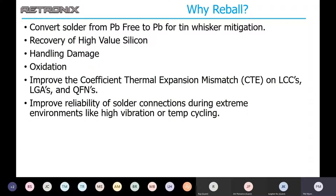So why reball to begin with? A lot of times you'll need to convert from lead-free to leaded for tin whisker mitigation. A lot of IC manufacturers do not offer lead-content terminations in their components due to export limitations. So OEMs, contract manufacturers, and component distributors can work with Retronix to convert product to lead content. Some industries do require RoHS compliant products, so we also have the capability to convert leaded product into RoHS compliant terminations as well.